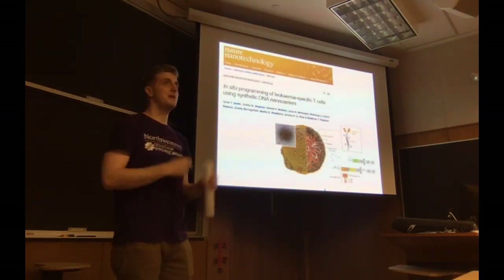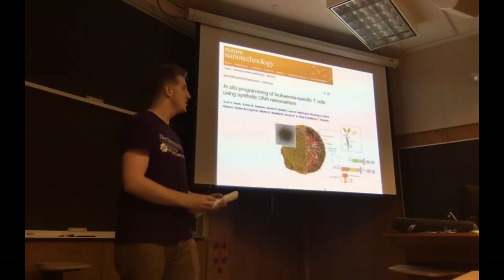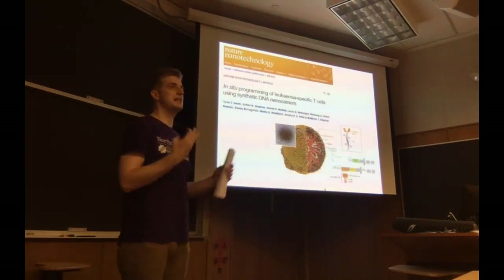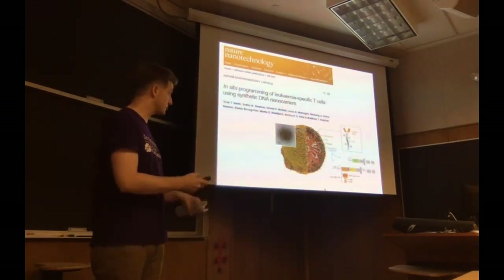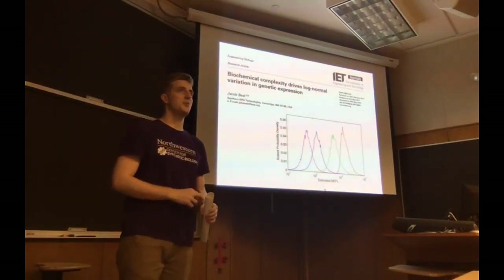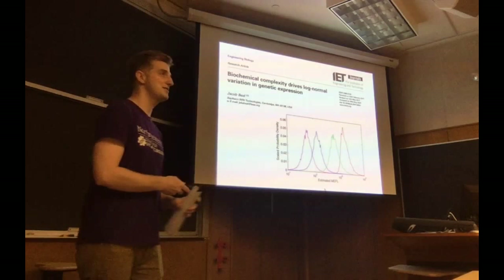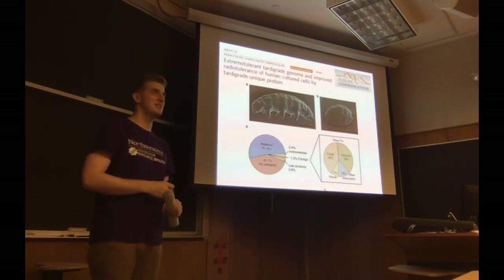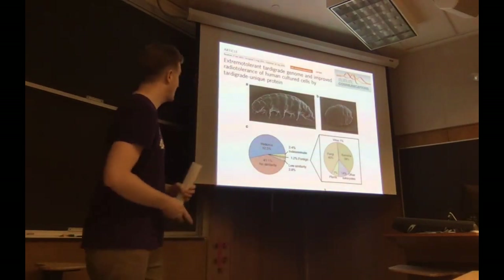Cell-based therapies are currently done by pulling cells out of a patient and engineering them — it takes five to six weeks with GMP compliance. But if you could just deliver the genes into the patient, that would save a lot of time and money. This group has created a synthetic nanoparticle that can deliver the CAR genes right into T-cells in the mouse. There's also a paper from Jake Thiel on why things are always log-normal in biology. A group took resistance genes from tardigrades and put them in human cells to confer radio resistance to X-rays and hydrogen peroxide.